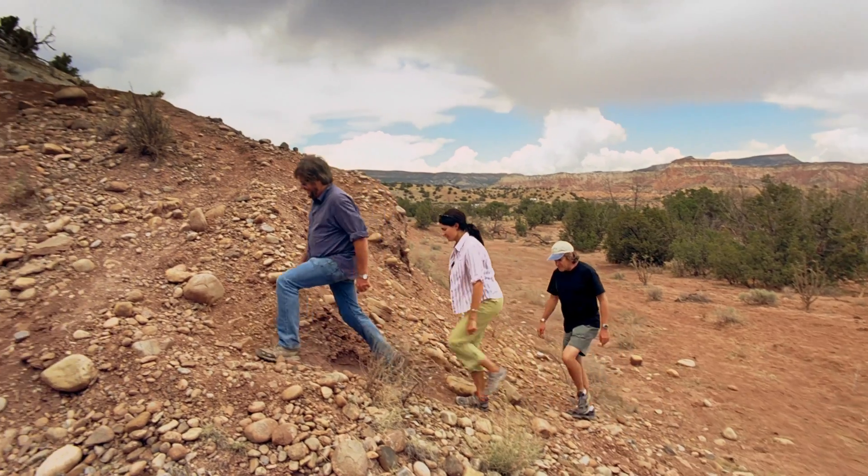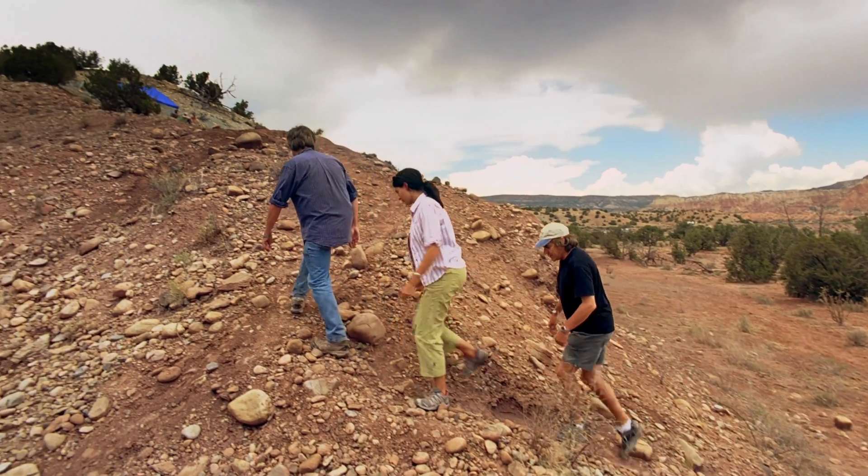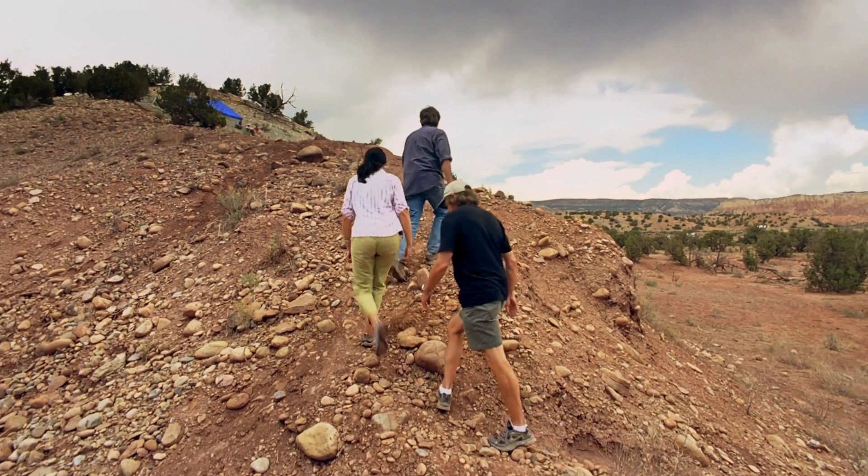The prospect of a new dinosaur discovery has brought Mike, Julie, and Mark to Ghost Ranch to see for themselves.